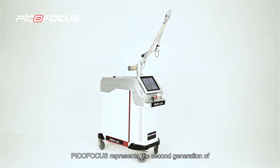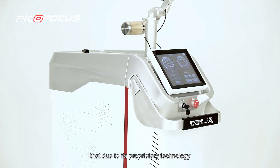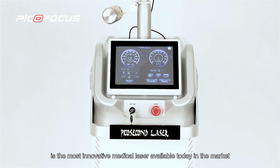PicoFocus represents the second generation of PicoSecond lasers that, due to its proprietary technology, is the most innovative medical laser available today in the market.